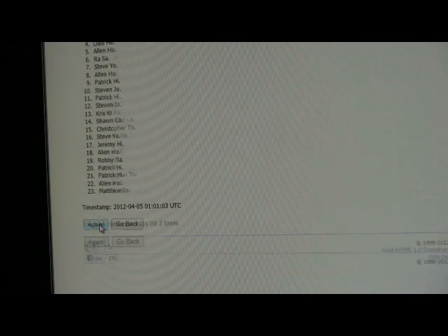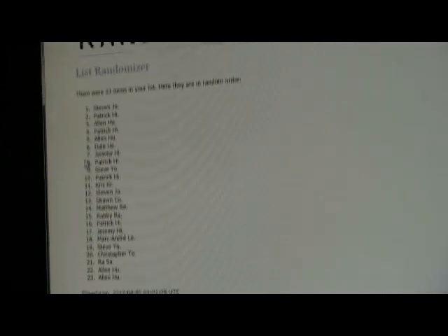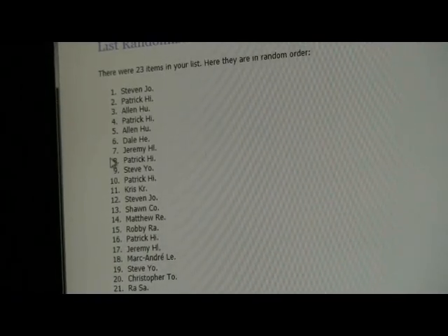Here comes number two, and number three. So we end with Alan twice, and then start with Steven at the top — Steven, Patrick, Alan, Patrick.